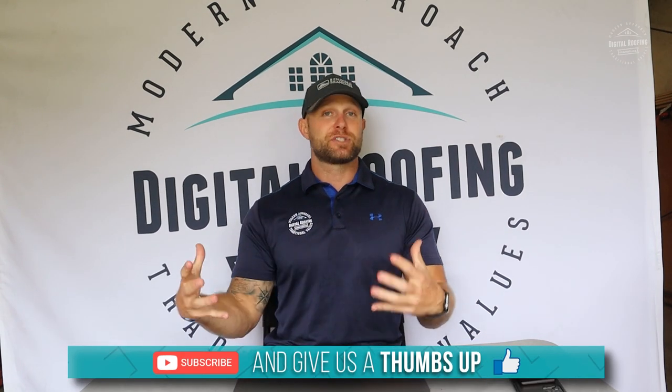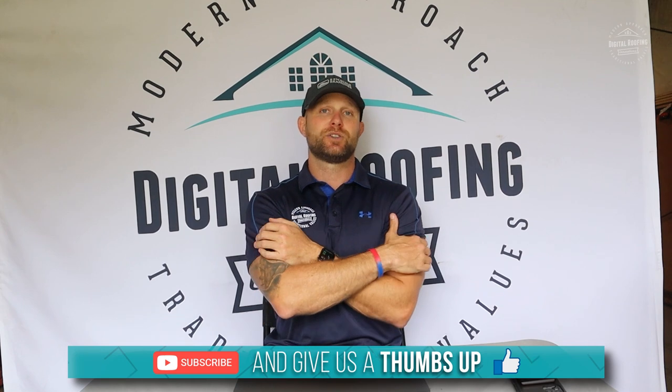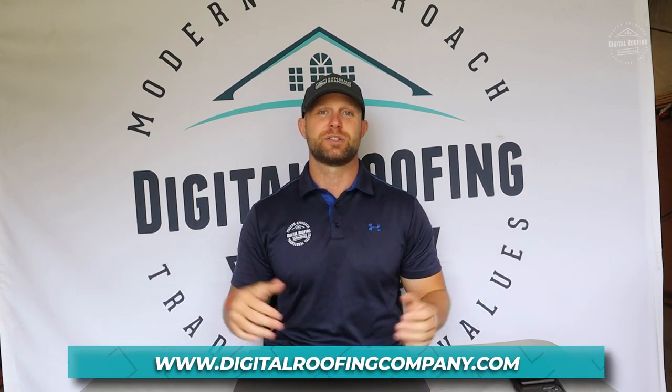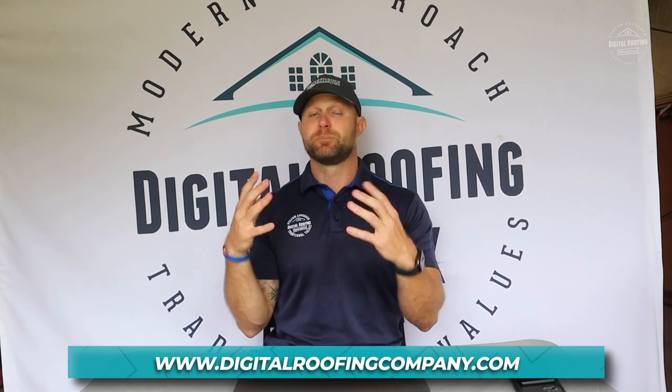If you haven't watched my video on insurance agents and how to build a referral program for that, please watch that video. If you do these two things together, I promise you it'll transform your business — but you have to stick to it and put a plan in place. If you enjoyed the video, please give me a thumbs up. If you haven't subscribed to our channel yet, I highly recommend doing it, particularly if you're a contractor, salesman, or roofer. We have a lot of great content coming out and I share everything — no secrets. Check out our website at digitalroofingcompany.com and our blog section. As always at Digital Roofing Innovations, we believe in using a modern approach with traditional values. Have a great day.